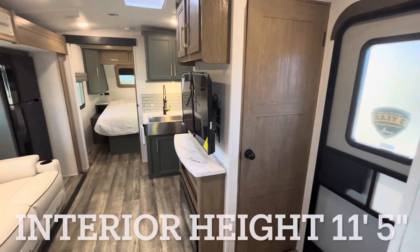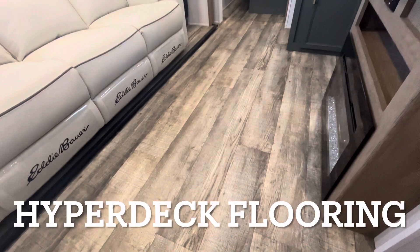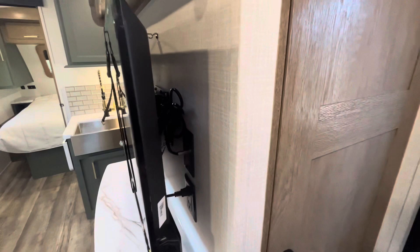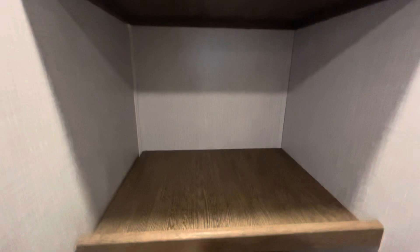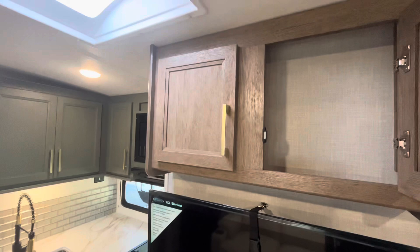Coming out of your bathroom into your living space and kitchen area, look at all of those colors, all those accents, wood accents. Look at that floor — very nice flooring right there. Even the reclining couch here has the Eddie Bauer signature on it. This is full-on quality right here. Let's start in this corner and open up this door to show you this massive closet. You can actually walk all the way into the closet. You've got hanging storage there if you need it. You can take these shelves out if you want to use it as a pantry, or as a coat closet as soon as you come in the front door, with those nice wood accents.